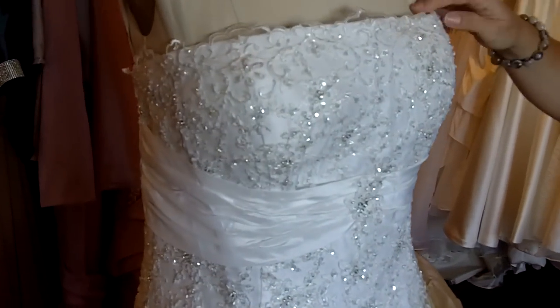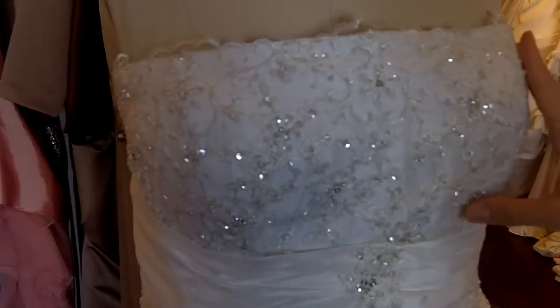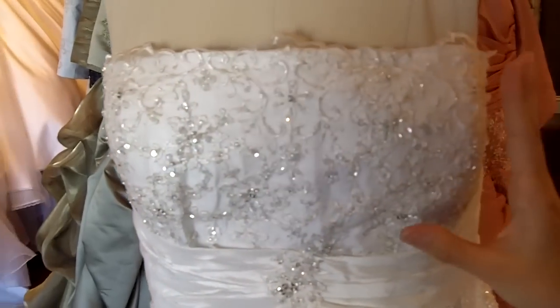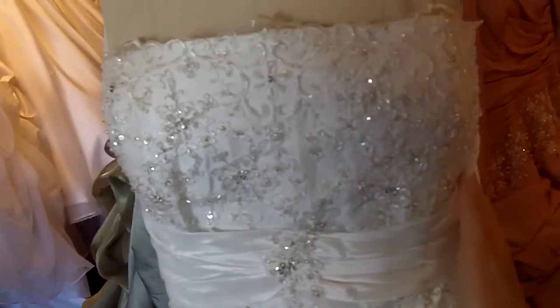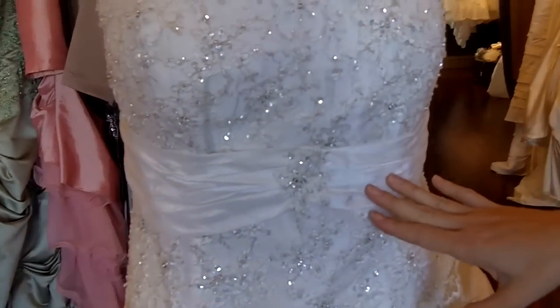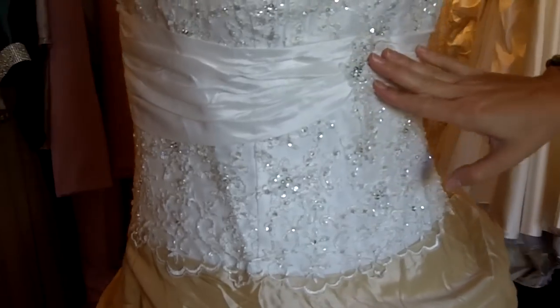The top of the dress is made with a really pretty bridal taffeta. Over the taffeta is lace applique, and over the lace is beading. The waist has a really nice sash that's ruched with lace applique and beading over the sash.